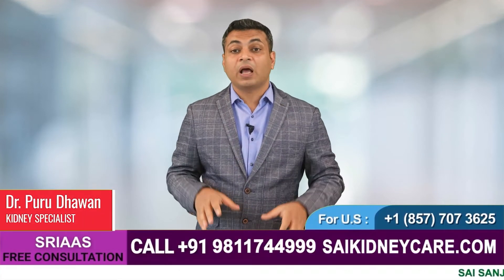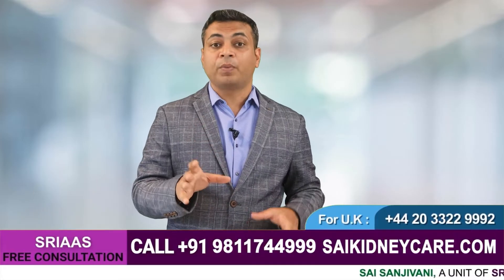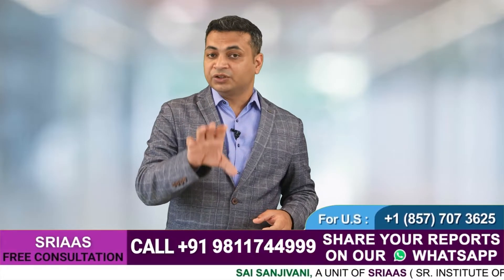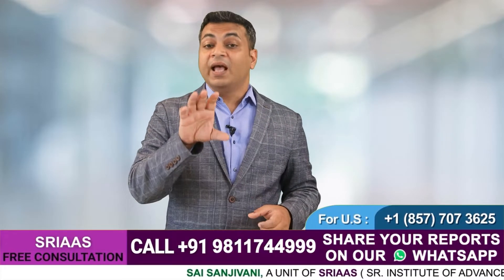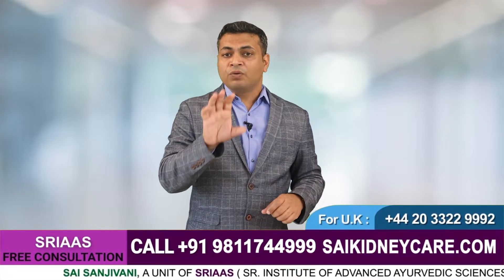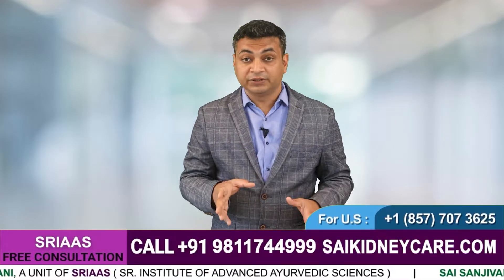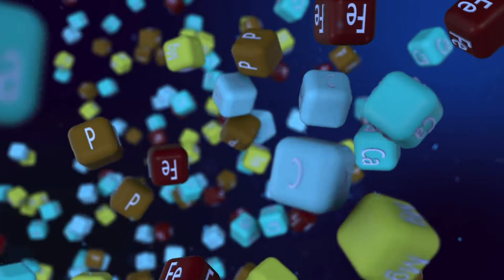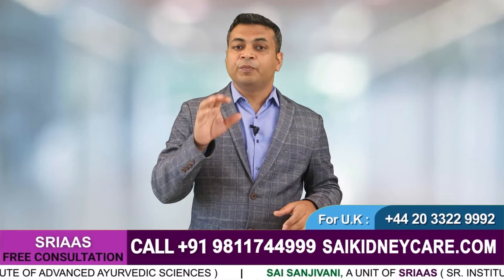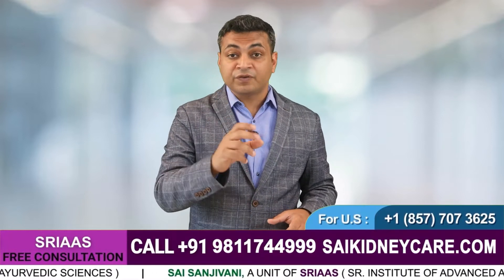Hello everyone, welcome to our YouTube channel. I am Dr. Purudavan, and we are back with another informative video about kidney and kidney-related disorders. Fruits are undoubtedly an essential part of a kidney patient's diet as they are rich in nutrients, but are all fruits good for a kidney failure patient? No — different fruits have different properties; they carry different vitamins, electrolytes, and acids. That's why we brought you this video to tell you about the foods that will be beneficial for kidney failure patients.